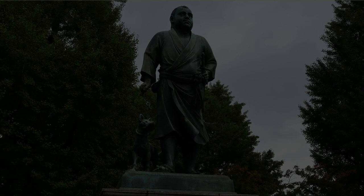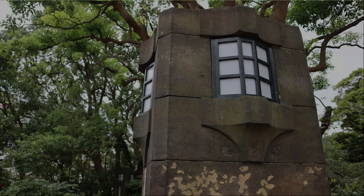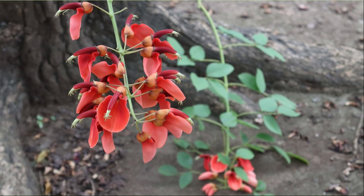I arrived at the statue of Takamori Saigo. There is a stone lantern on the side of the stairs near the statue. It is a flower of American Daigo — the Japanese name is Kaikozu.